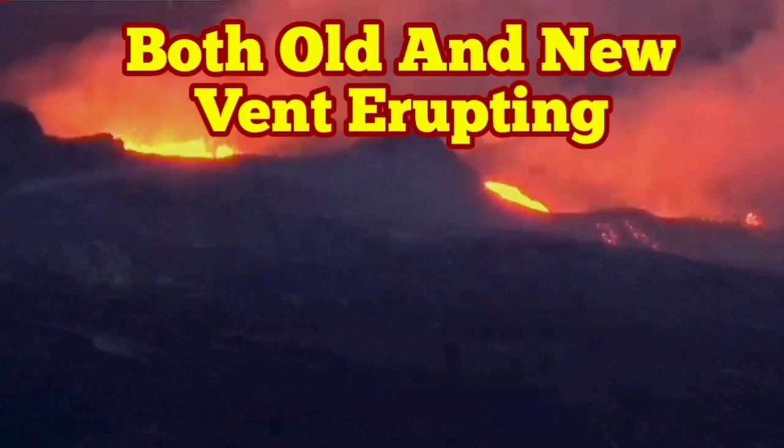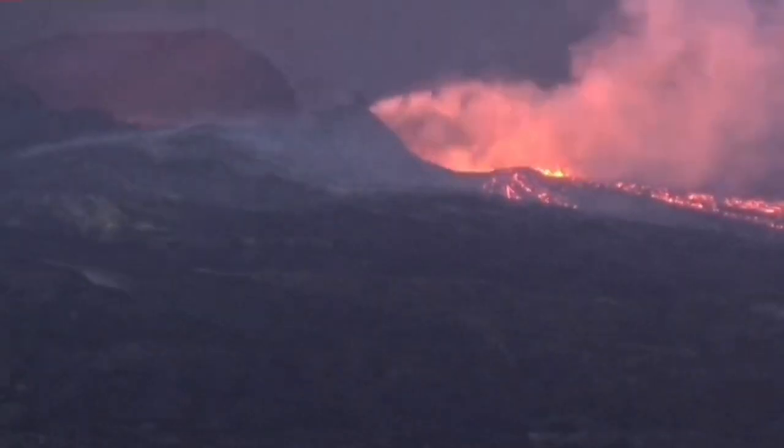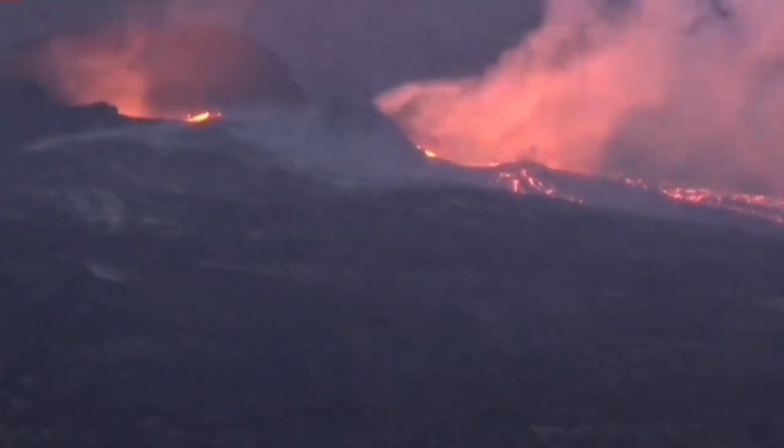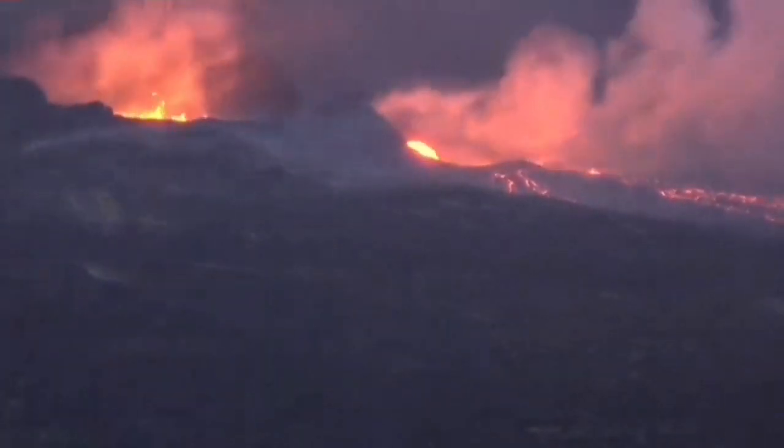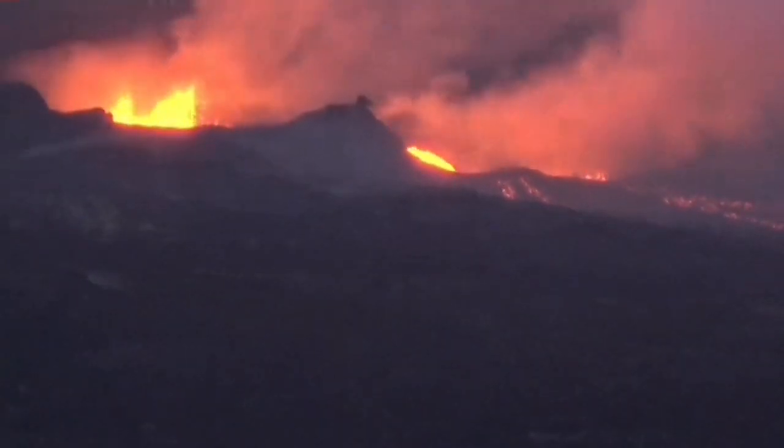I cannot believe what I see. Both the old vent and new vent are erupting at the same time. First, the new vent to the right is erupting. Then the old vent, the main crater, starts to erupt. It's gradually picking up, and the new vent is still having a lot of lava.